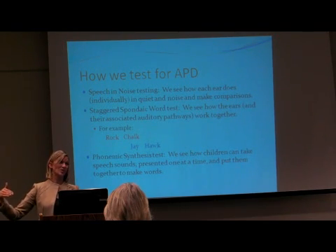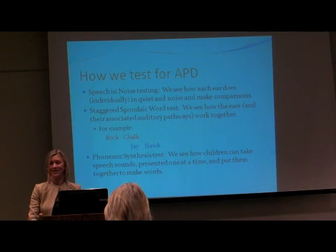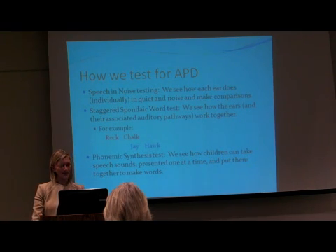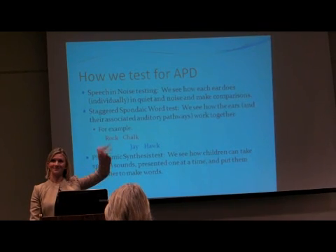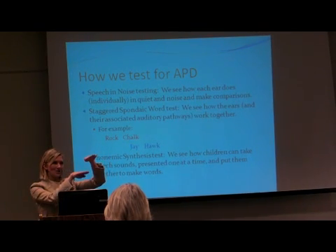I see scores as low as 32 on just one ear, and these are really typical words — we're not using anything obnoxious. So that can really show a lot of difficulties. Then we do 25 words in the left ear, both in quiet and then adding just a little bit of noise.